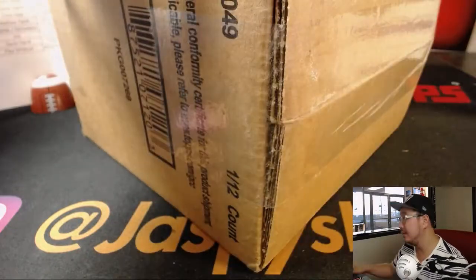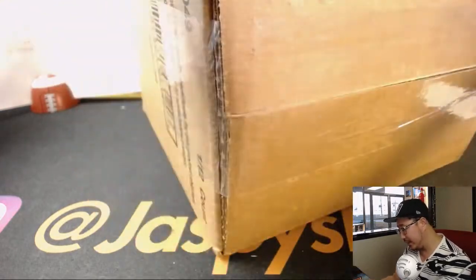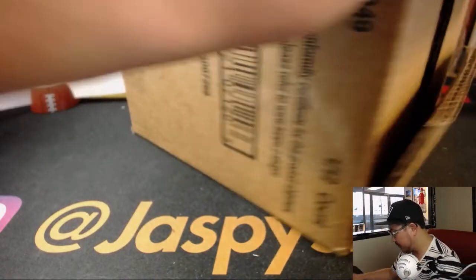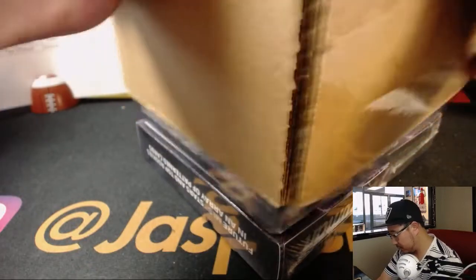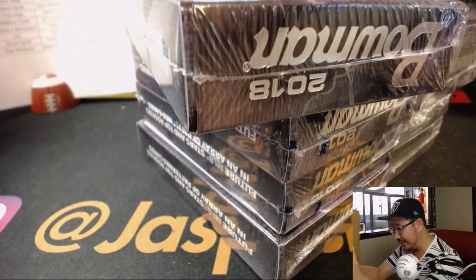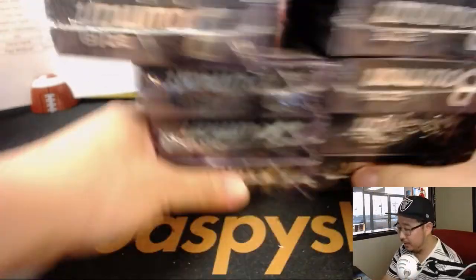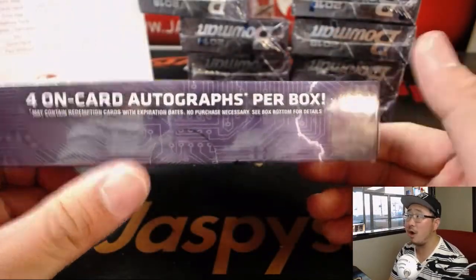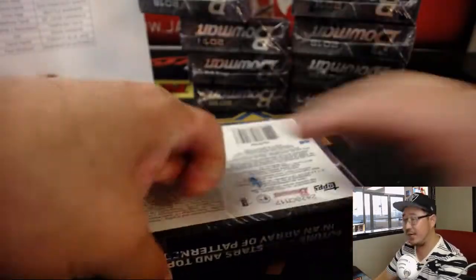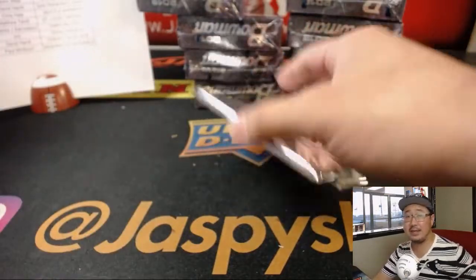First case looked really nice. Hopefully this case will be even better. Obviously since it's Bowman, very prospect heavy. I actually don't think there's any vets in this set — there may be one or two sneaking around, but that's about it. Got 10 cards per box and 4 on-card autographs per box, a lot of parallels. Traditionally the high tech checklist is very small, so you will see a lot of repeats, but a lot of chance at different parallels as well.